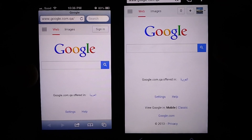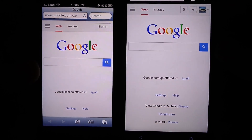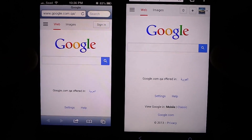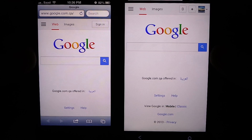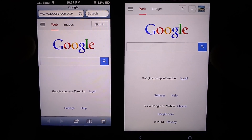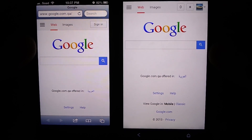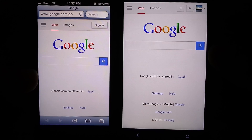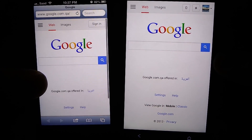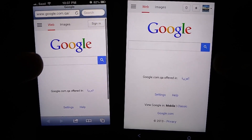I also did the same test with Nexus 4. At 50% brightness, Nexus 4 was actually slightly brighter than iPhone 5. However, at 100% brightness, iPhone 5 was brighter than Nexus 4. The whites on Nexus 4 were actually pure white, and the brightness was good, but still slightly less bright than iPhone 5 at full brightness.